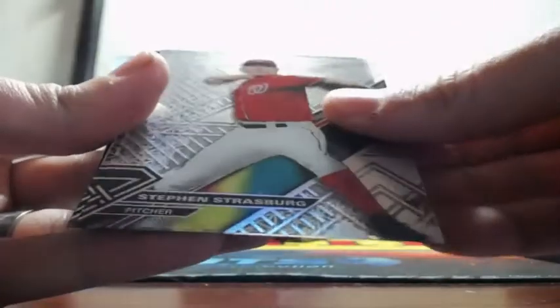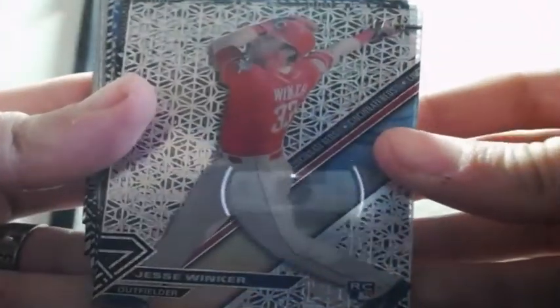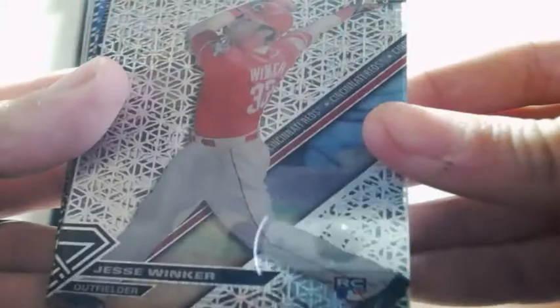Covey Cubs. Strasburg. Jesse Winker, out of 15, 7 of 15 — that is for the Cincinnati Reds.